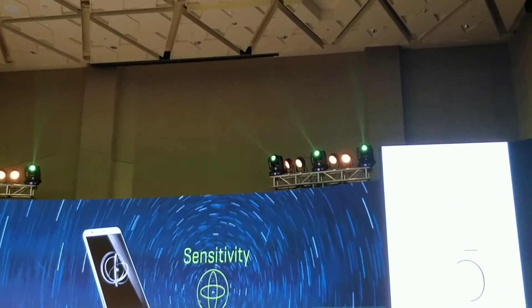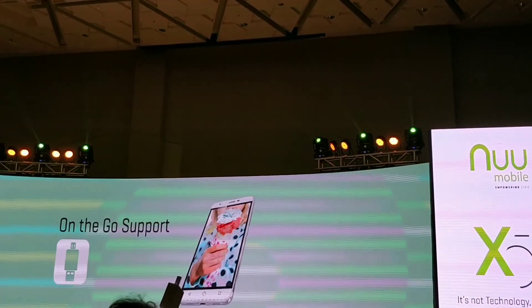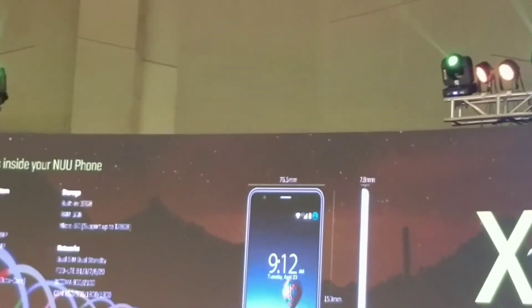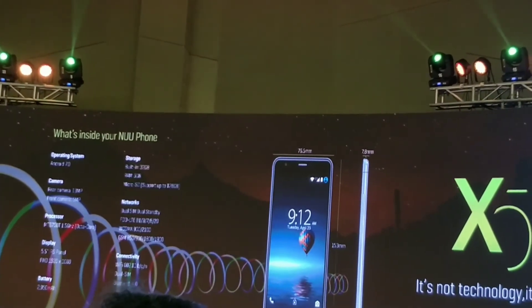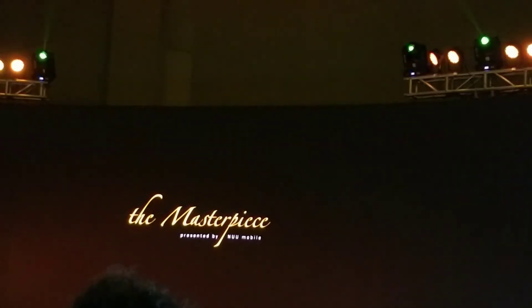As far as the power of the phone is concerned, the phone is equipped with a very powerful 1.5 GHz octa-core processor. The phone comes very well made.